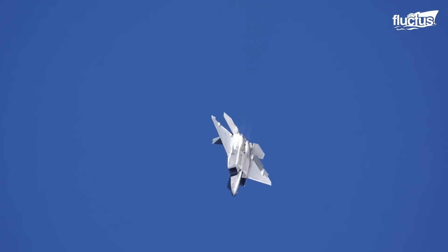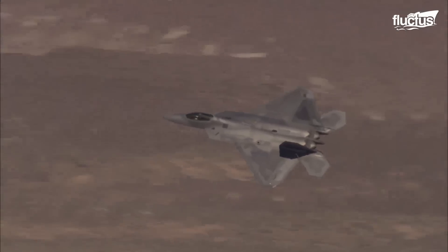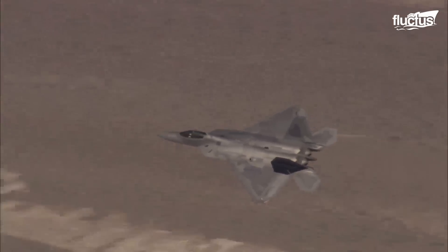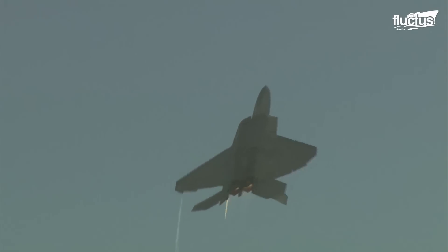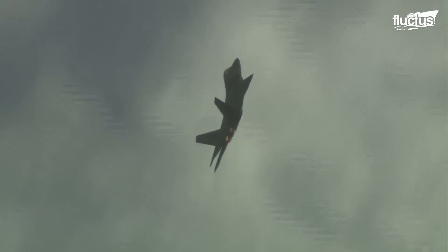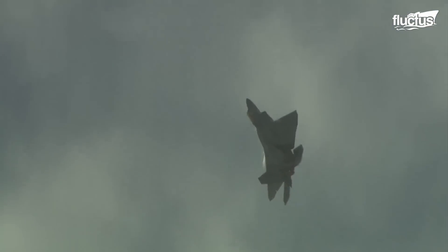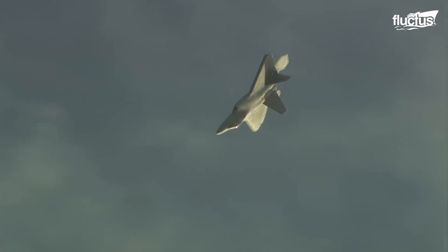While flight control surfaces become less effective at slow speeds and high speeds, thrust vectoring bolsters the effectiveness of flight control surfaces. Thus, thrust vectoring acts as another set of flight control surfaces in high-demand maneuvers, especially in post-stall regimes where conventional control surfaces are no longer effective.